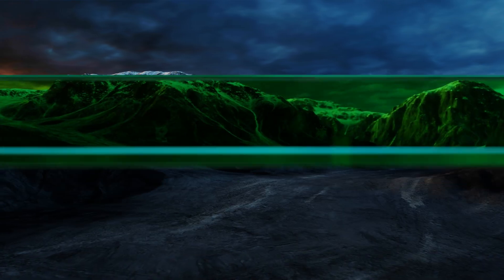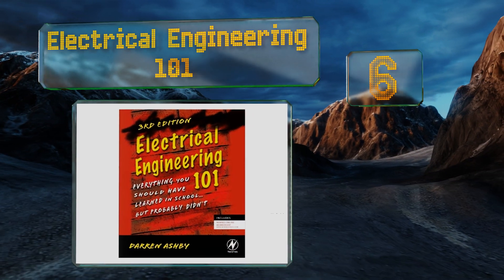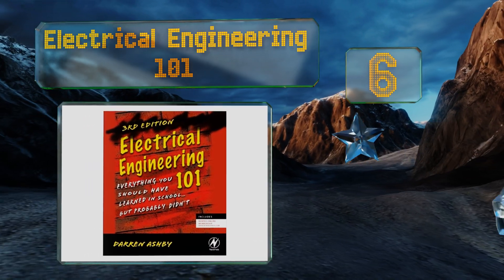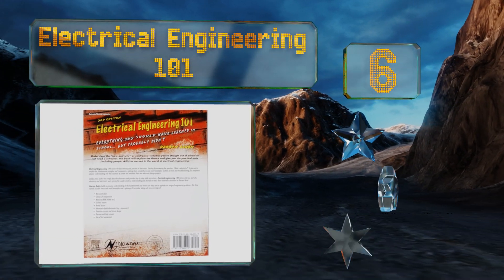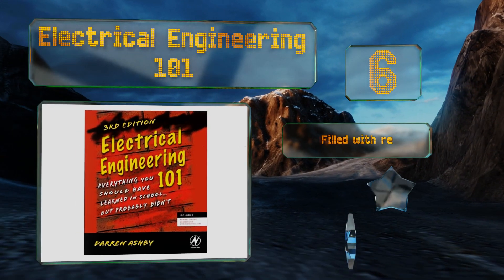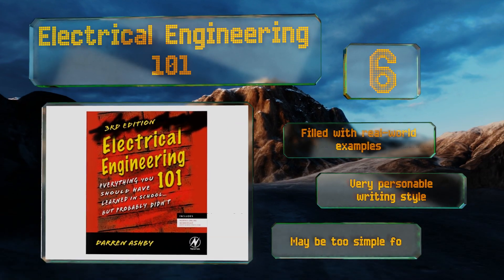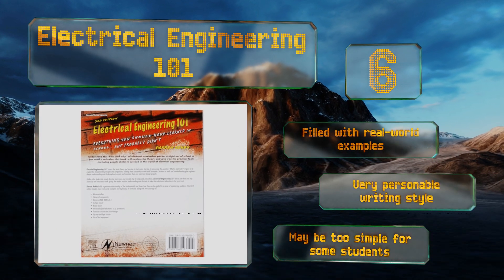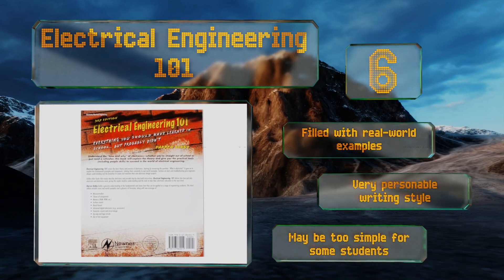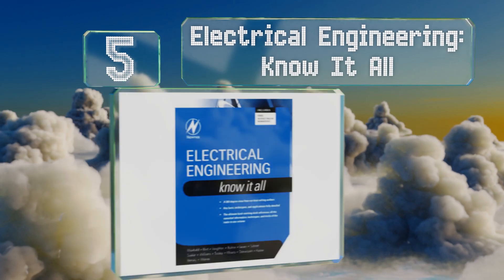Moving up our list to number six, an excellent place for beginners to start: Electrical Engineering 101 opens with a basic and easily understandable explanation of electricity itself and unfurls from there to guide readers carefully toward a thorough foundation in the science. It's filled with real-world examples and utilizes a very personable writing style. However, it may be too simple for some students.